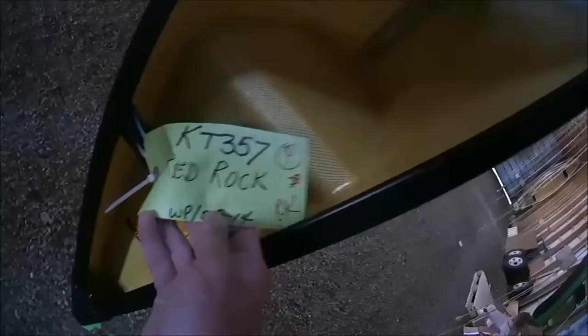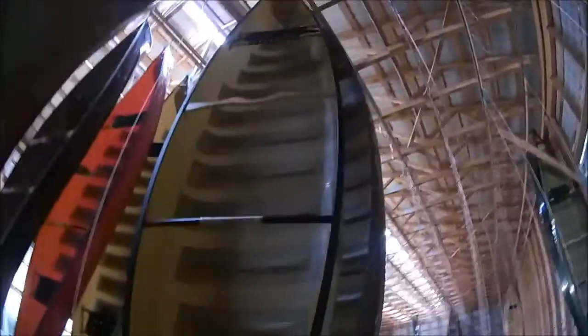That one goes 17s. This one says Red Rock on it — that's one of mine.